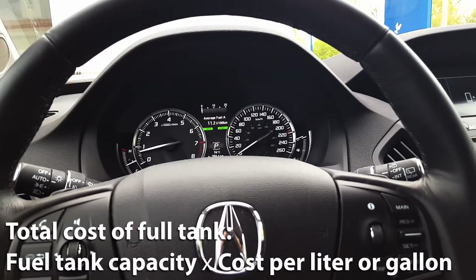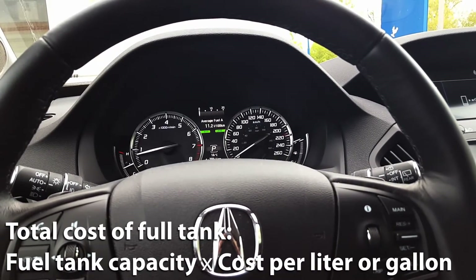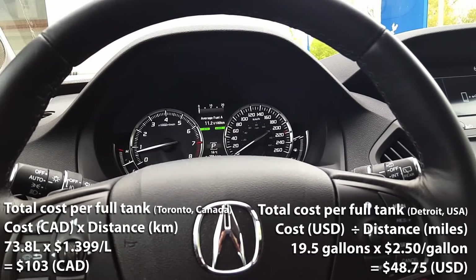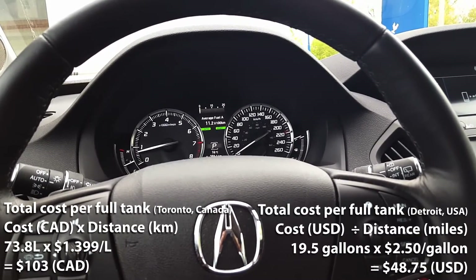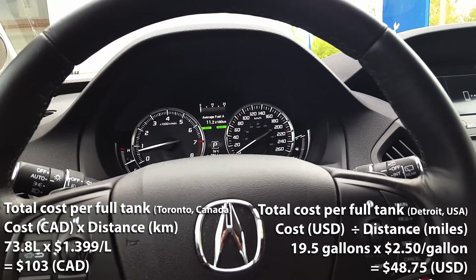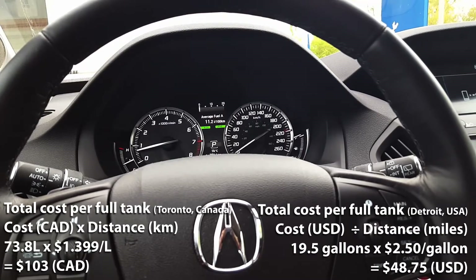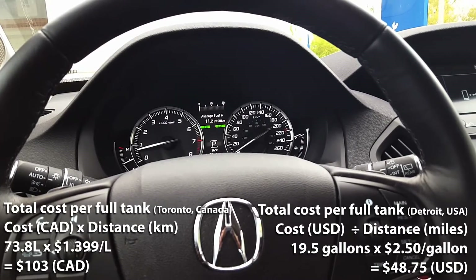Finally, we'll calculate the cost of a full tank of fuel, starting with Toronto, Canada. At a cost of $1.399 per liter, if you multiply by the MDX's fuel capacity of 73.8 liters, you get a total of $103 Canadian. So a full tank of fuel in Toronto, Canada would cost you $103 Canadian.